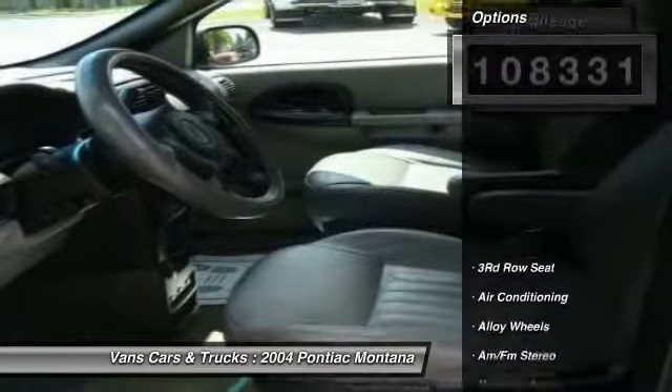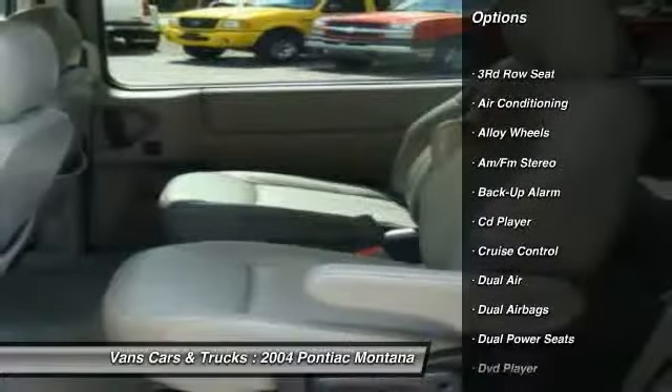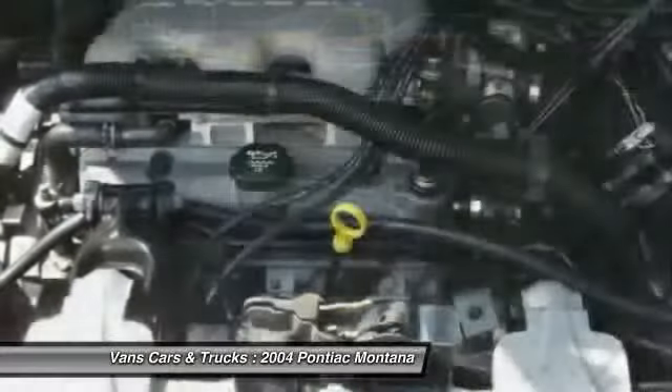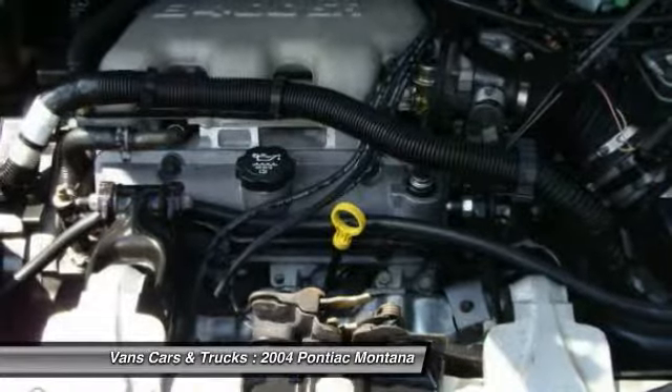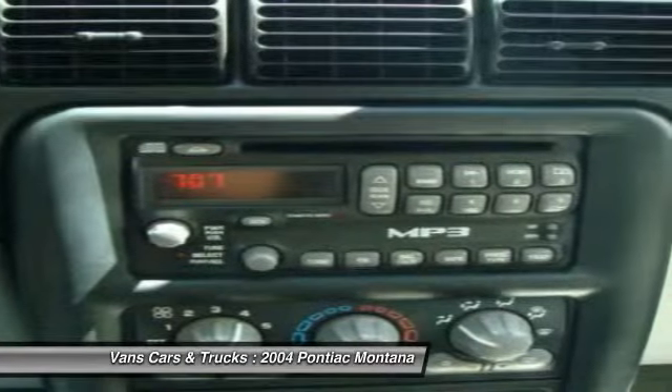Here are some of this vehicle's great options: DVD system, power steering, alloy wheels, front air conditioning, cruise control, AM FM stereo radio, CD player, power door locks, power windows, leather.